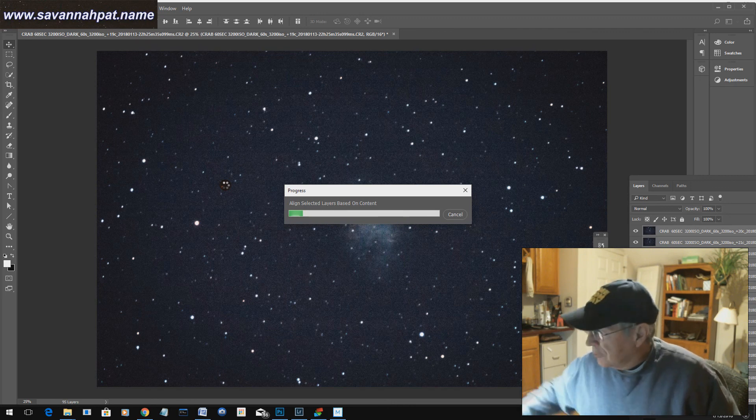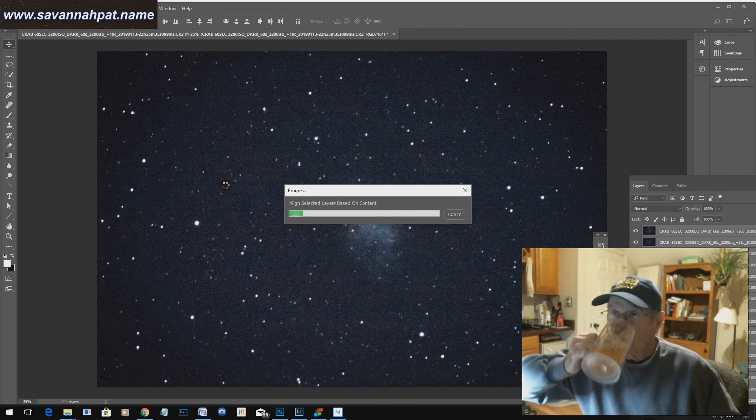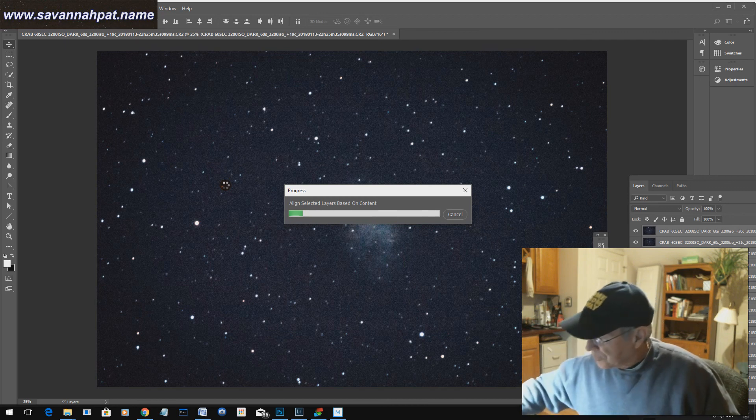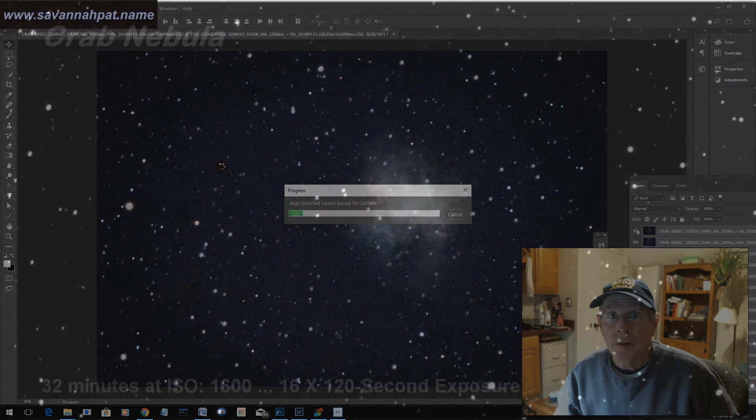While I'm waiting, I'll just have some more of my Blue Moon draft here. It's already 11:30 and it's been going on for 20 minutes. It's getting close to being finished, but it's probably got at least another 10 minutes to go. I'll see you when it's done.